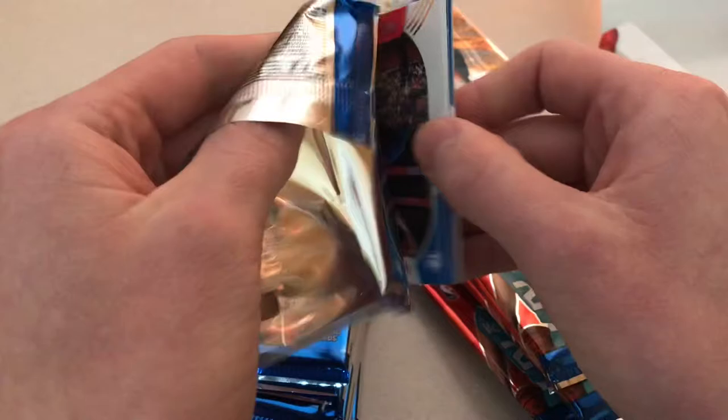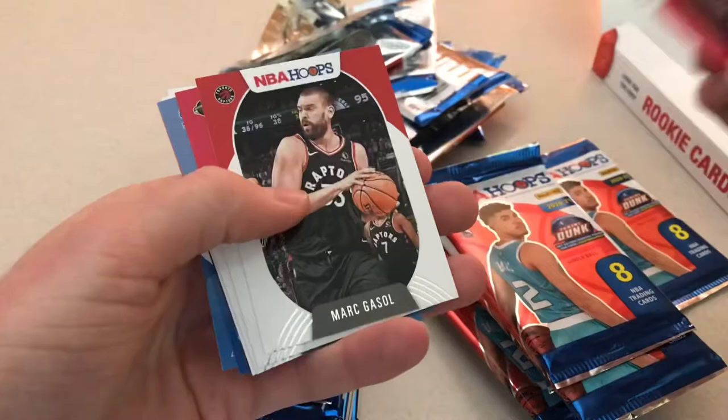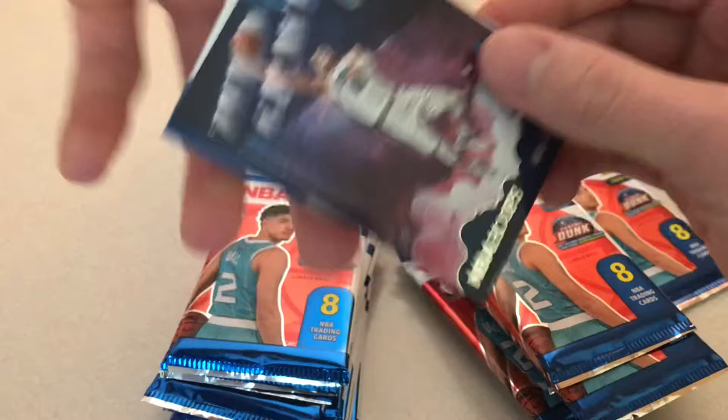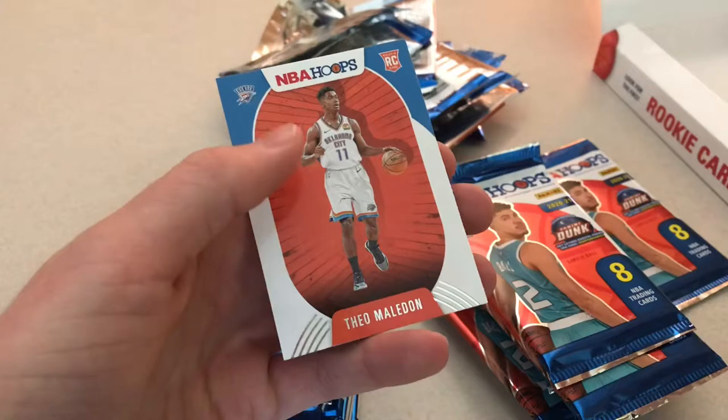We got Ben Simmons, Mark Gasol, Russell Westbrook, Josh Jackson, Zach Collins, Aaron Gordon, Zero Gravity — that's a cool looking one — Tyler Bey, and Theo Maladon. Not bad.